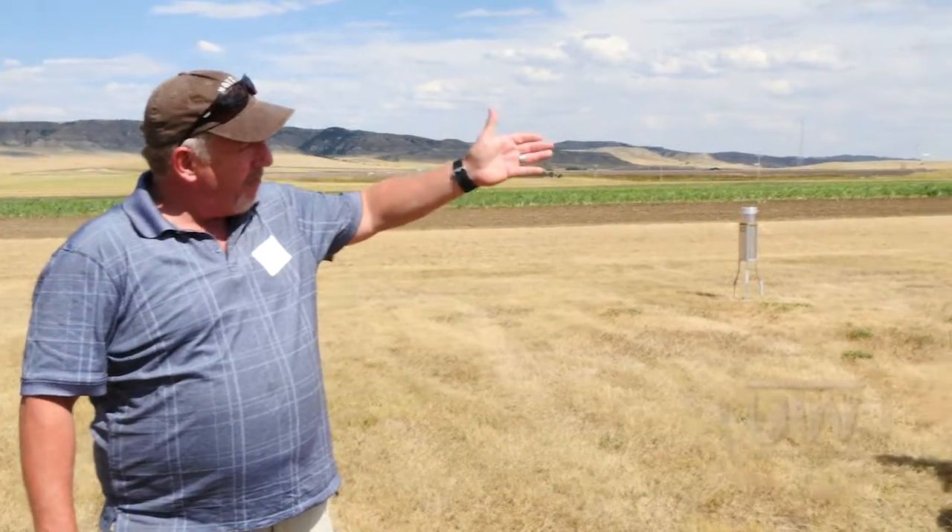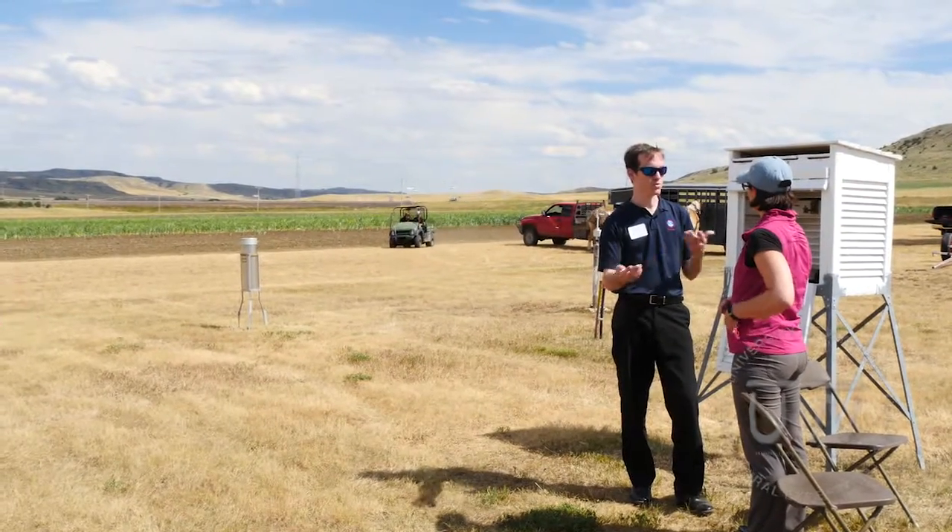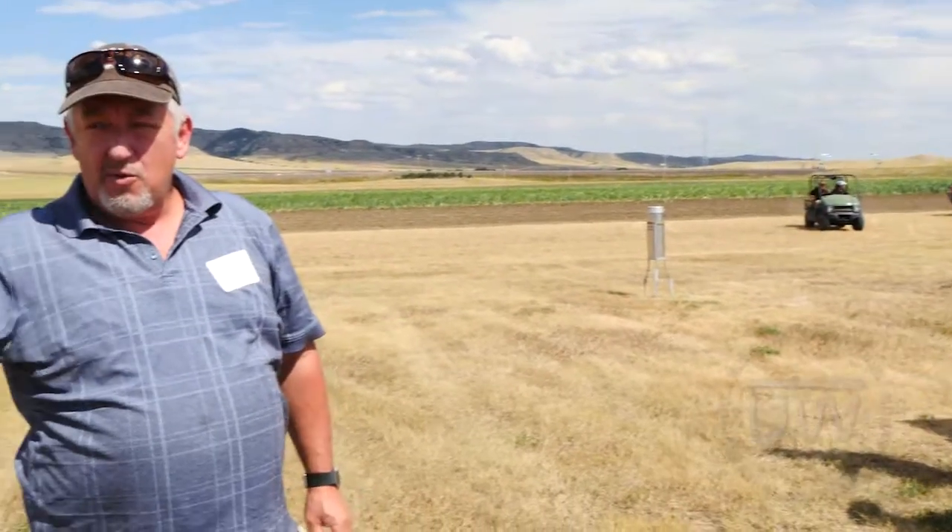Over here where these guys are at, that was the original temp set. We no longer use that because they use mercury thermometers. We have a thermometer over here that's plus or minus 1 degree from minus 40 to 120 that we use in its place.